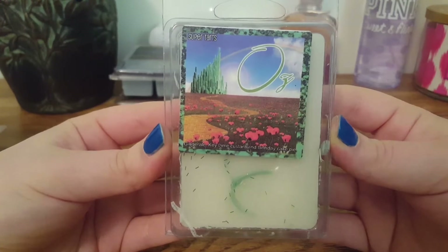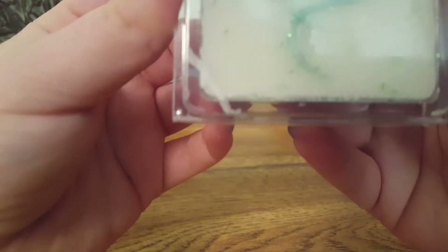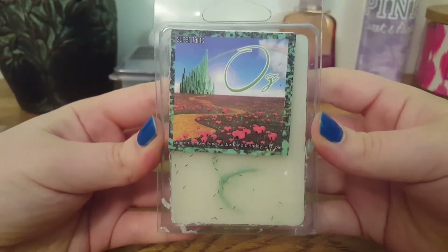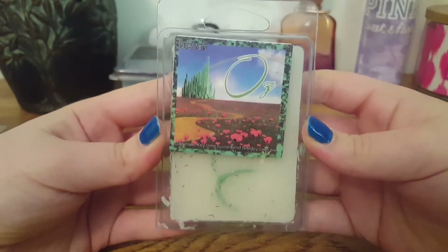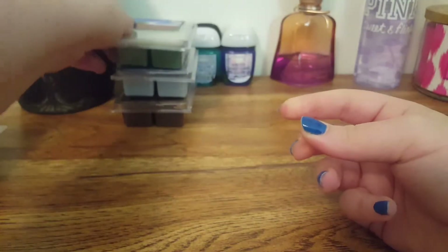The next one we have is Oz, and this one is Ginger Ale, Key Lime Custard, and Birthday Cake. This one is two-toned and I love ginger ale scents. This one is amazing. I don't pick up any birthday cake — I mainly get a 50-50 blend of that key lime and ginger ale. It kind of reminds me of a 7-Up because of that key lime. I pick up a slight fizzy, effervescent note — it's not overpowering. It's a very good blend.